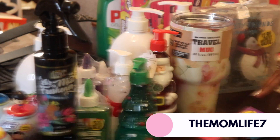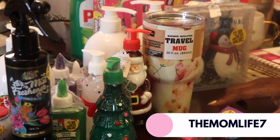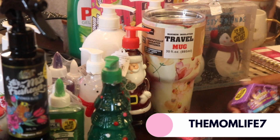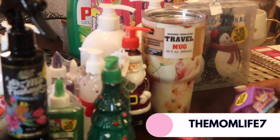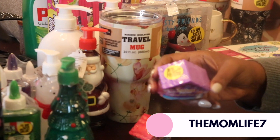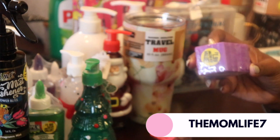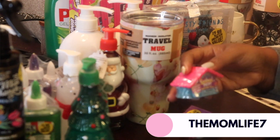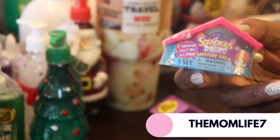I got these for my baby girl — Squinky Drops Mystery Villa, it was $1.99. I'm sure she'll figure out what to do with it. And then here's another one — Mystery Villa. These are just some little things, but honestly these were supposed to be in stock and stuff, but they got misplaced and sent off to la la land.